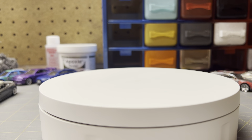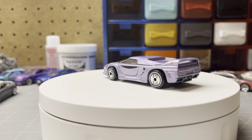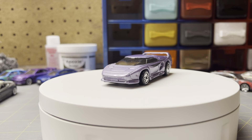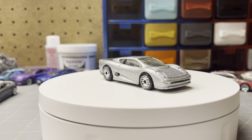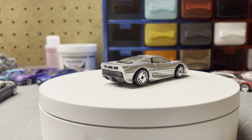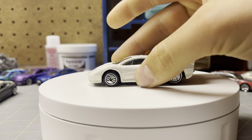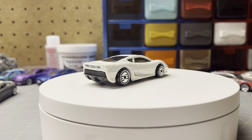This purple car — I'm not sure what it is, it doesn't say on the bottom — but I got it for 50 cents. It looks kind of like a Saleen S7, which I got a couple of. Like these two were also 50 cents — Saleen S7s, a silver one and a white one. So for 50 cents, they're nice.